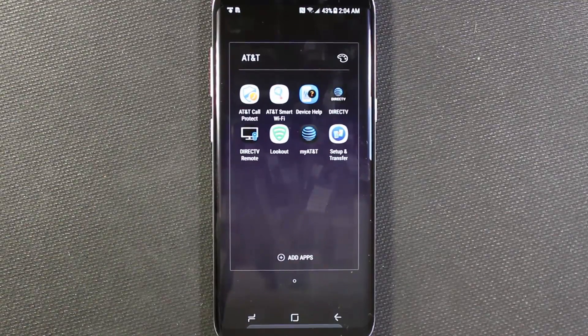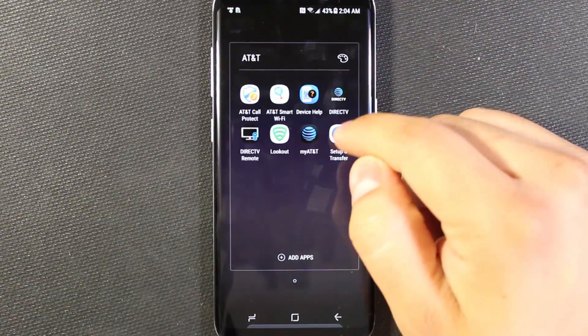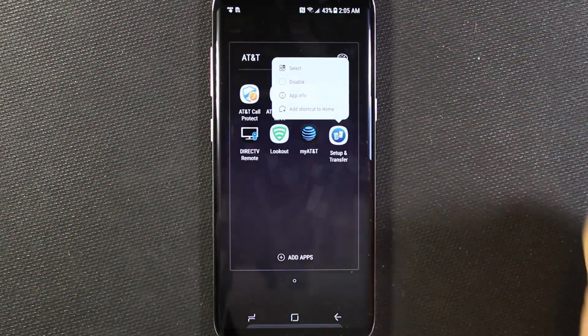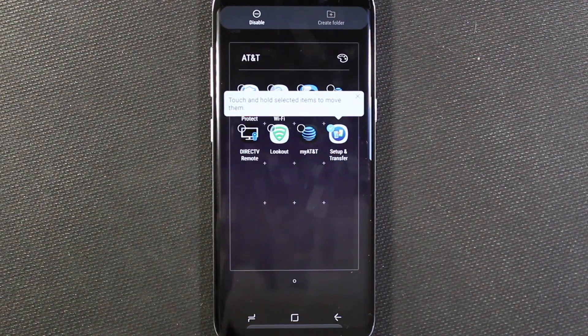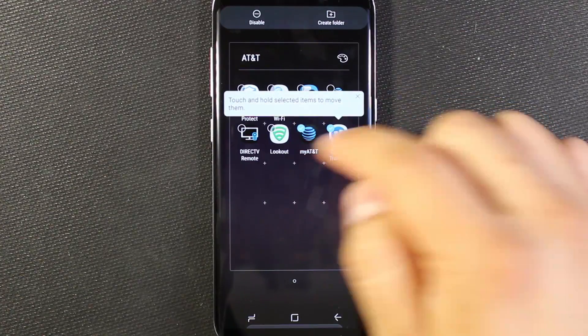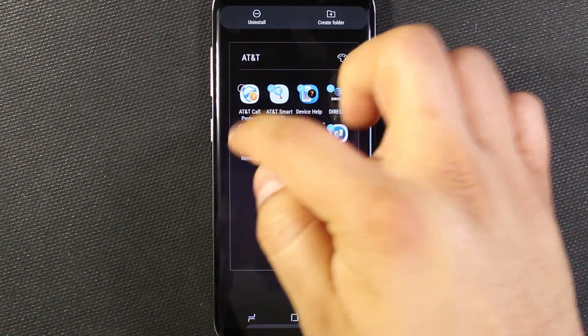It doesn't remove it from the phone, but it actually just prevents it from running and gets it off of your home screen. So it's really easy to do that. All you do is just pick whichever one you want, long press, and then you get a little menu. You can do disable or you can select if you want to do multiples at a time. I'm going to do multiples, and actually I'm pretty sure this whole folder can be disabled.